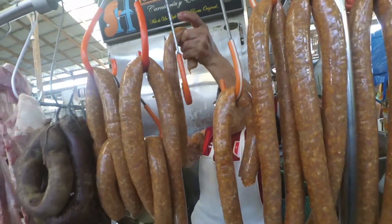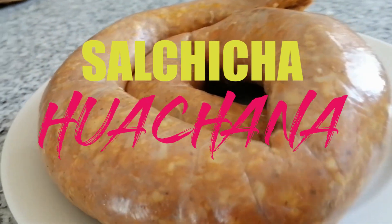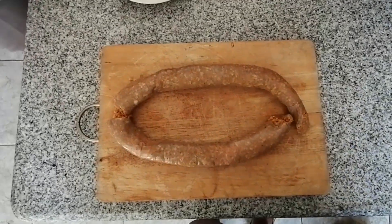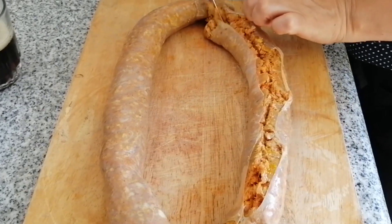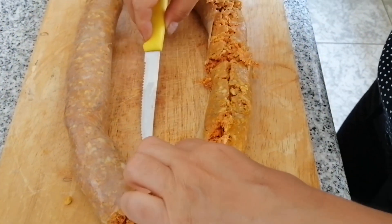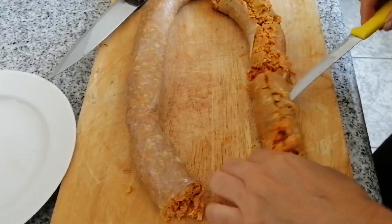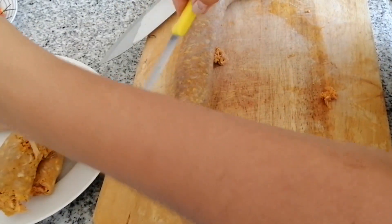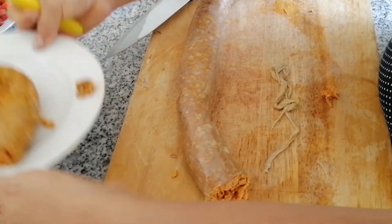Damas y caballeros, niños y niñas, con ustedes la única, inigualable y legendaria salchicha huachana. Este embutido forma parte de la variada gastronomía de Huacho. Su elaboración está compuesta por carne y grasa de cerdo finamente picadas. Posee un característico color anaranjado obtenido a partir de los tintes naturales de la semilla de achiote y un particular acidito aportado por la naranja china. Esto hace que el sabor de la salchicha de Huacho trascienda incluso sus fronteras regionales.